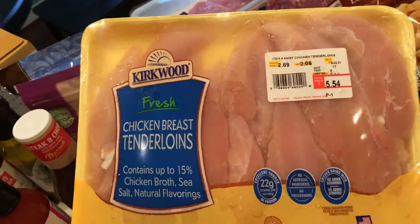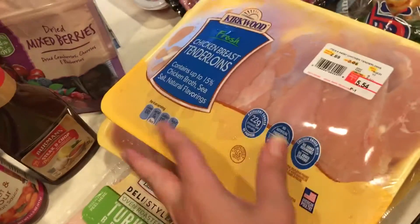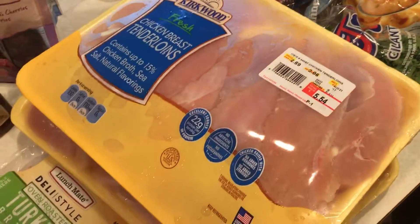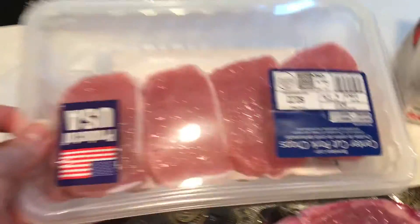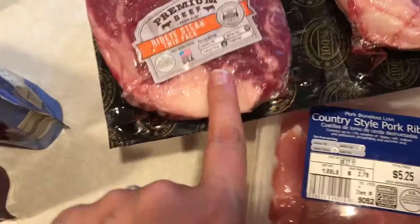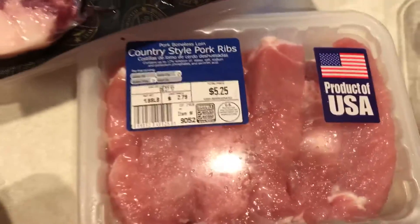We needed a lot of meat. I have three packs of chicken tenderloins, and I actually plan on making some freezer meals with all of this chicken — I'll probably make a video on that, so stay tuned. We also have two packs of pork chops, a two-pack of ribeye steaks, and a pack of country style pork ribs.